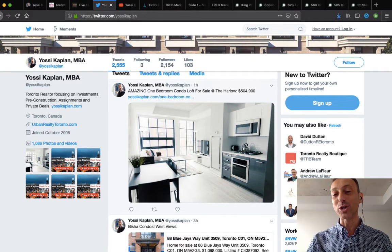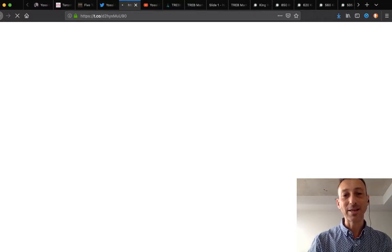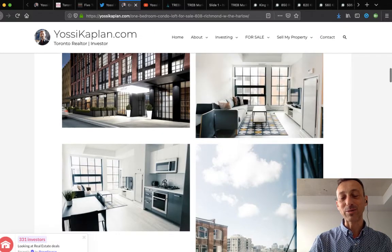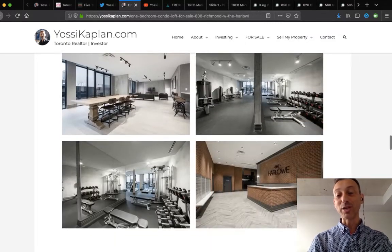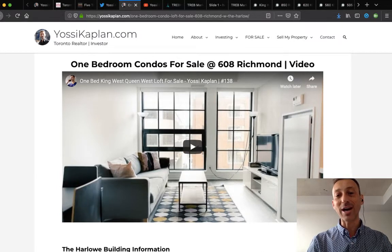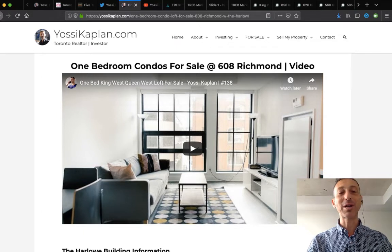This morning I posted a beautiful one-bedroom unit at the Harlow, 608 Richmond Street. It's available on MLS and if you click here you go to Yossi.searchrealty.co, my MLS version of the site. All the information is publicly available — the gallery is fully posted, same gallery you'll see on MLS. It's a beautiful unit. The location of 608 Richmond is just east of Bathurst on the north side. All floor plans are here. The price is $504,000-$505,000, which is fantastic value.